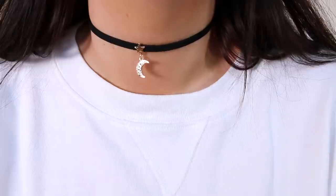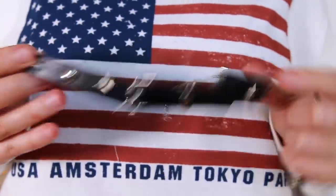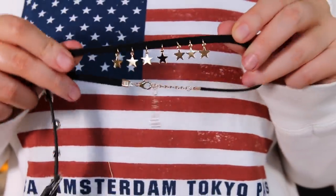I also got this choker from Missguided — look how cute, it's just a little moon. And I got this choker too which is so cool — it's got dangly stars on it. I'm going to link everything down below for you guys to find. Give this video a thumbs up if you'd like more clothing related videos from me, and possibly a lookbook when I feel confident enough. Subscribe if you're new and I'll see you in my next one. Bye!